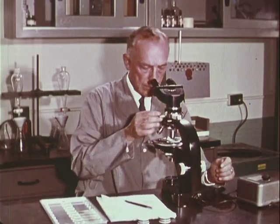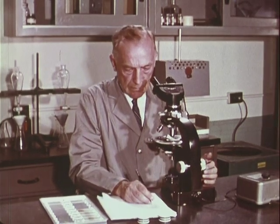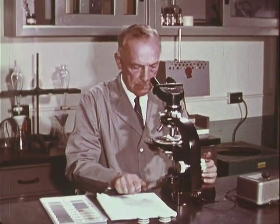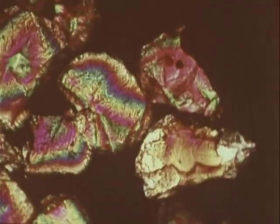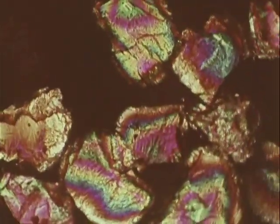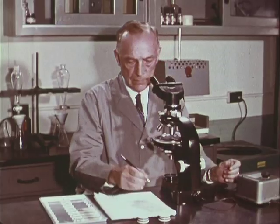He switches to polarized light, and the resultant colors aid in identification. After adding to his notes, he rotates the sample, still under polarized light. Additional physical characteristics of the mineral grains being examined are revealed. The petrographic examiner completes his findings.